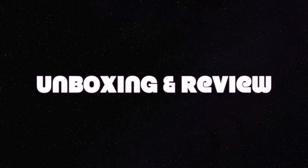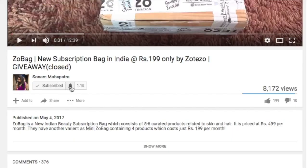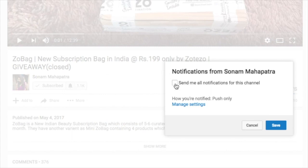Let's quickly unbox and find out what the December box holds for us. Please click the red subscribe button and the tiny bell button right next to it so that you don't miss any of my videos.